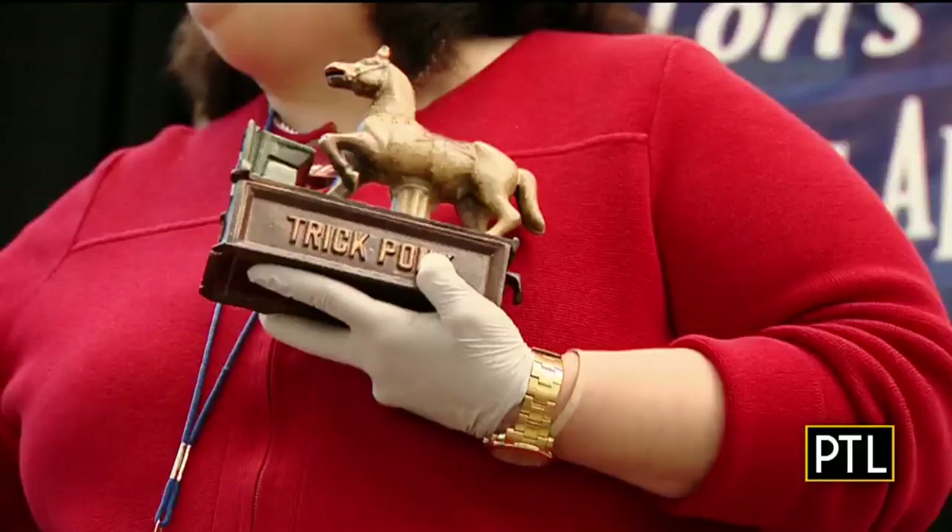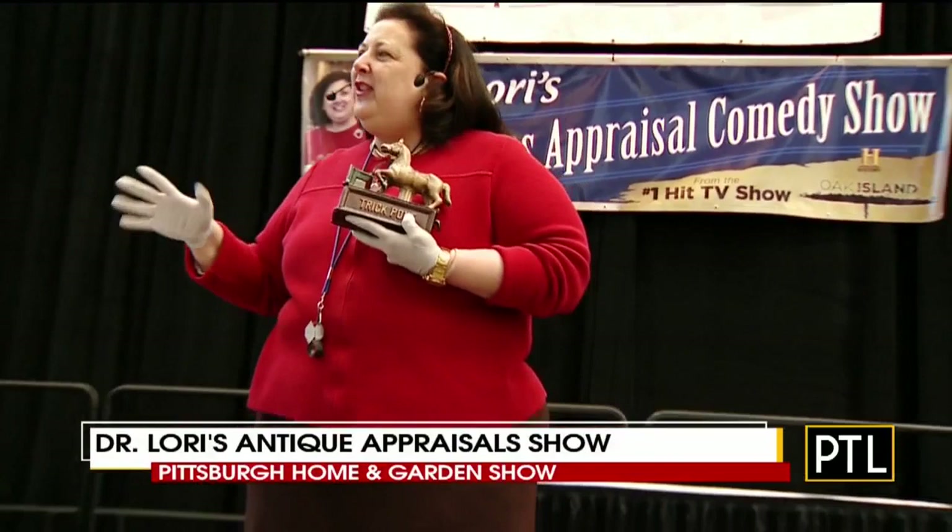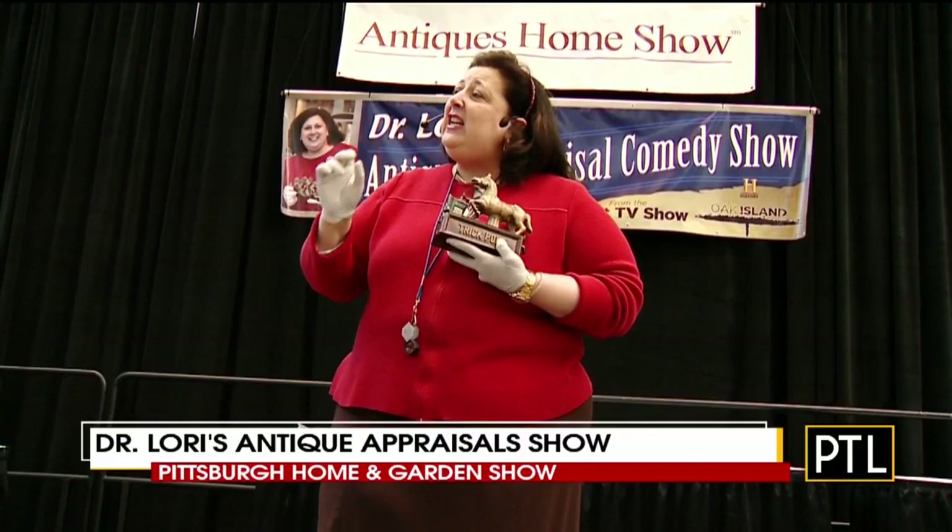Welcome back to Pittsburgh Today Live from the Pittsburgh Home and Garden Show, also the home of Dr. Lori's Antique Appraisal Show. You'll find her on stage looking for hidden treasures brought in by show guests every day of the Home and Garden Show. And she is also our guest here on PTL every day. It's great to be with you.